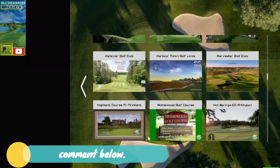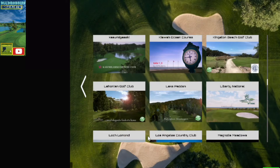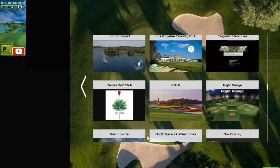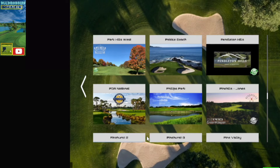Masters, Harvester, Harbor Town Links, Highland Course — which is really nice. Kazamusi, Sony Open, Lock Le Mans, Los Angeles Country Club, NGLA, Oak Query, Olympic Club — which was tough, just played that one.